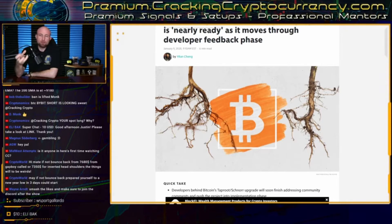Taproot supporters consider it a much-needed upgrade to the current Bitcoin network, as it will provide serious benefits to scaling, fungibility, and innovation of scripting on Bitcoin clients.